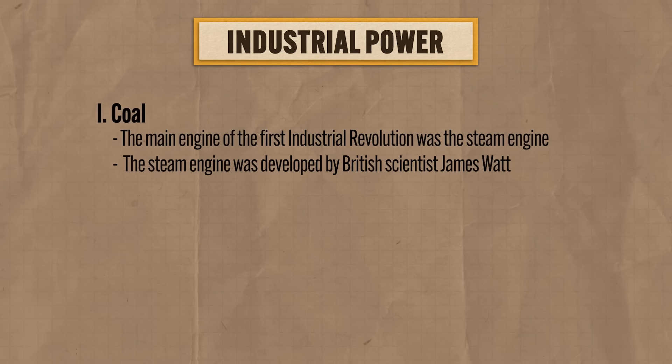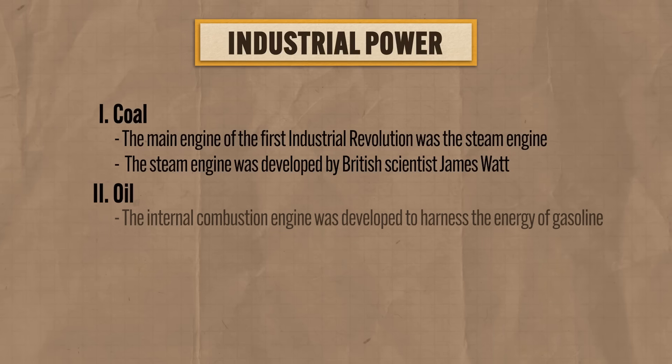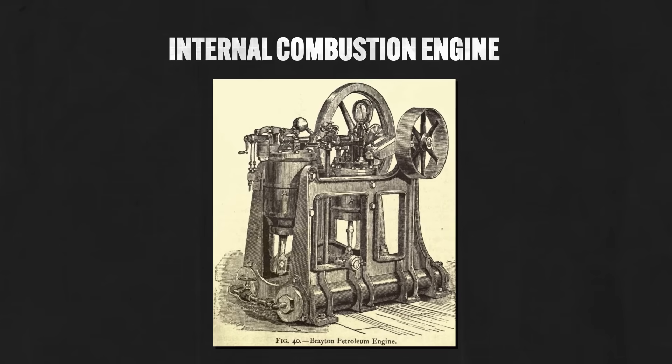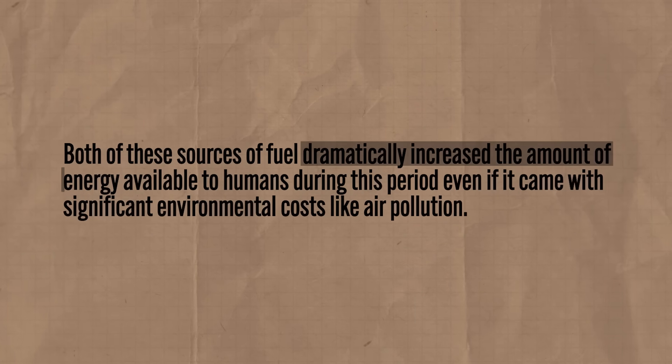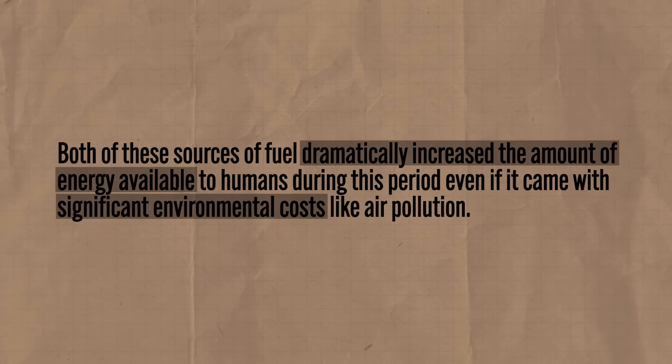Around the middle of the 19th century, a new fuel would be harnessed — namely oil — and that would be the marker of the second Industrial Revolution. As methods were developed to refine this inky black goodness into products like gasoline, a new kind of engine was developed to harness that energy: the internal combustion engine. This was smaller and more efficient than the steam engine, and would eventually power a new development in transportation — the automobile. Both of these fuel sources dramatically increased the amount of energy available to humans during this period, even if it came with significant environmental costs like air pollution.